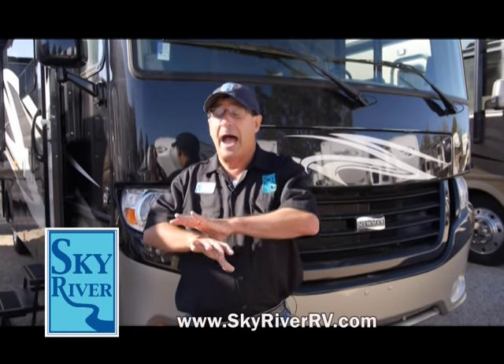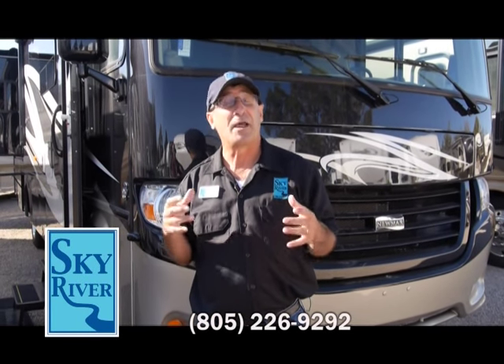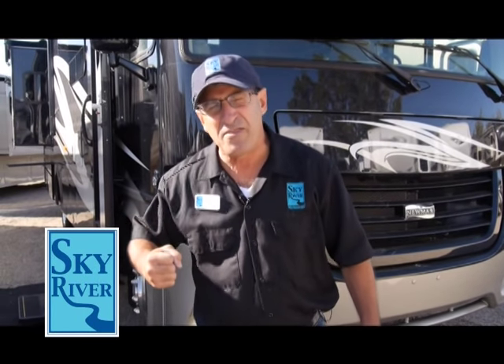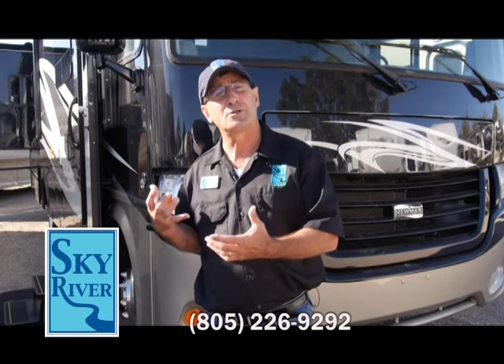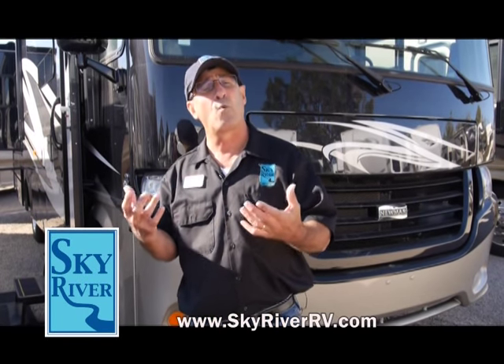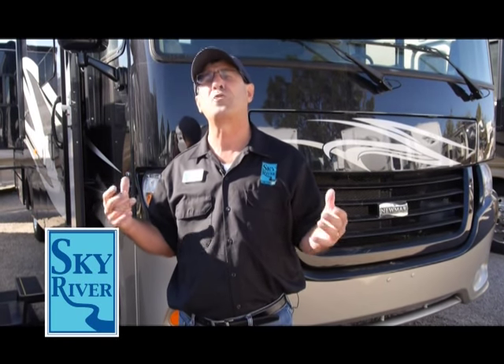These folks are all about building the best motorhome in the world, not just being the biggest maker. The factory rep on the West Coast, Jeff Lake, says his goal is to perform one act of random kindness every day. The Miller family talks about standing behind every coach they build and taking care of their neighbors. It's no wonder the average Newmar employee has a tenure of about 13 years, with some having worked there for over 30 years.